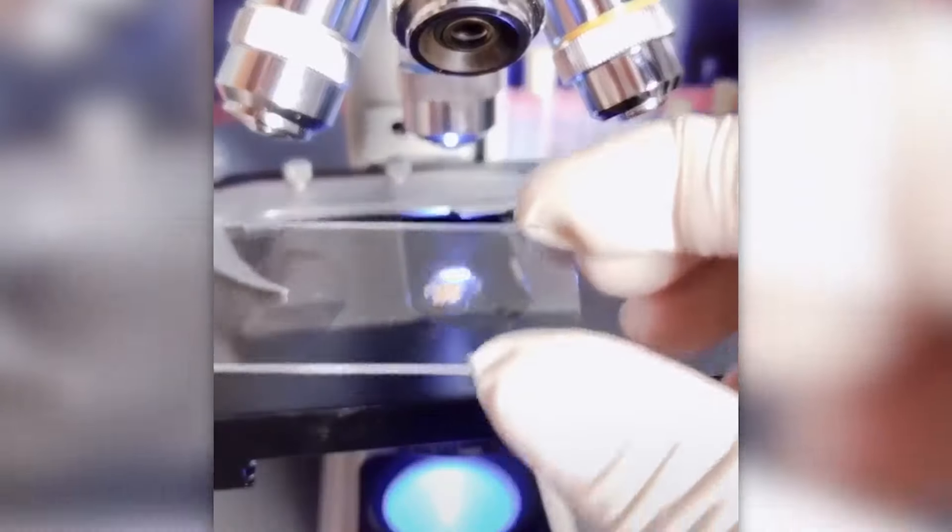The truth is, no one really wants to see dandruff up close, but under the microscope you can learn some pretty scary things about it.